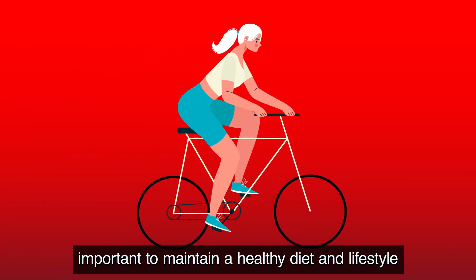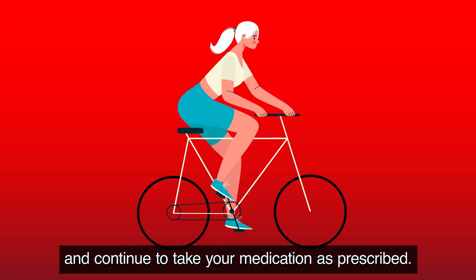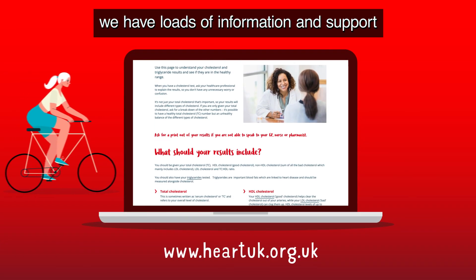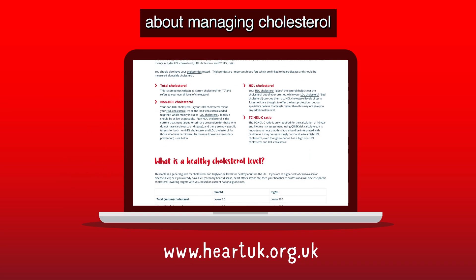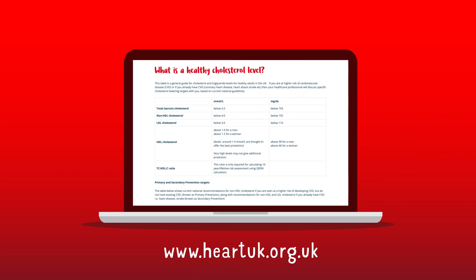Once you get your levels under control, it's important to maintain a healthy diet and lifestyle and continue to take your medication as prescribed. If you want to find out more, there is loads of information and support about managing cholesterol and triglycerides on the Heart UK website.